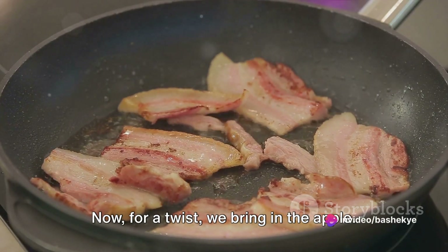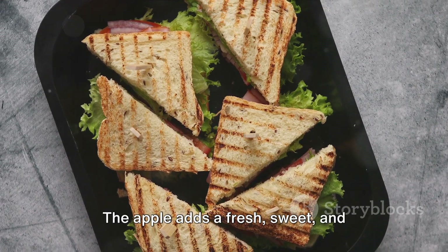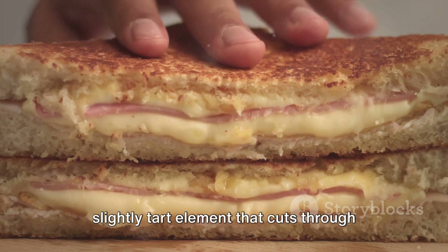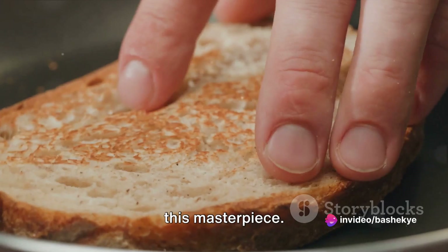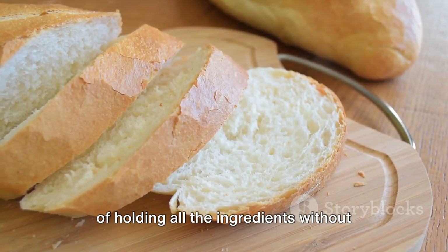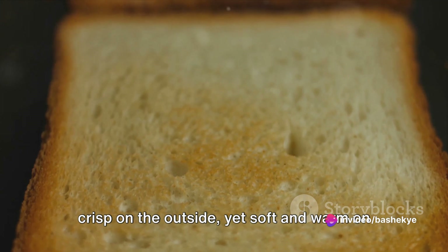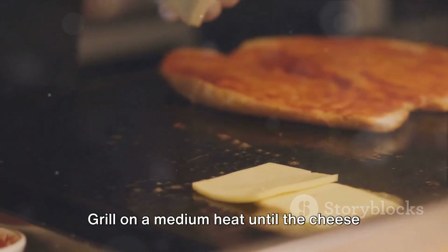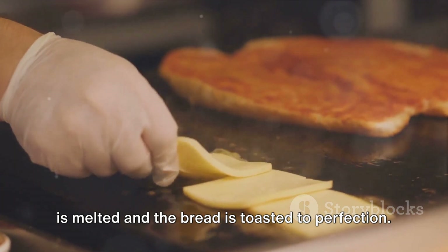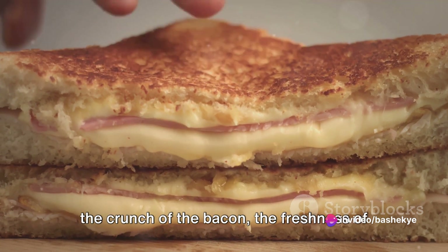Now for a twist, we bring in the apple — yes, an apple. This is where our grilled cheese takes a detour from the mundane and ventures into the realm of gourmet. The apple adds a fresh, sweet and slightly tart element that cuts through the richness of the cheese and bacon. The bread is the canvas on which we paint this masterpiece. We recommend a sturdy sourdough capable of holding all the ingredients without becoming soggy. Toast it to a golden brown so it is crisp on the outside yet soft and warm on the inside. To assemble, layer the cheddar, bacon and apple between two slices of bread. Grill on medium heat until the cheese is melted and the bread is toasted to perfection.